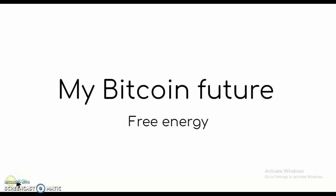In this video, I'll be telling you my Bitcoin future by Free Energy Edition.